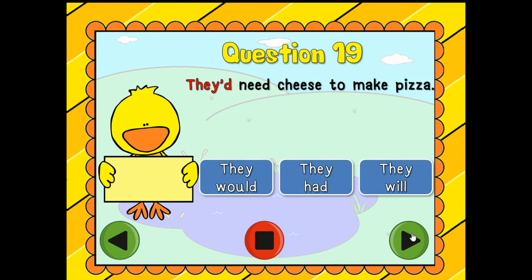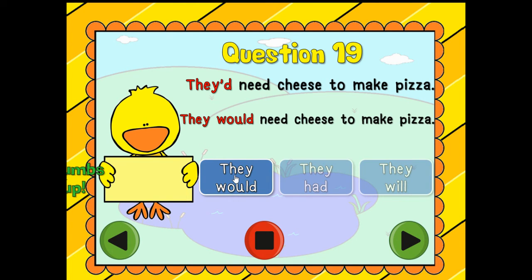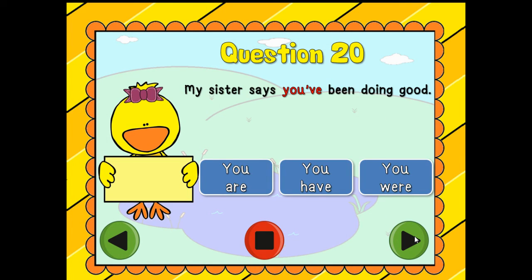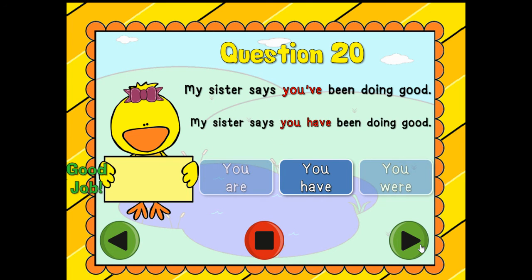Question nineteen: They need cheese to make pizza. Is it 'they would,' 'they had,' or 'they will'? They would — we've seen that one a lot, huh? Great job. My sister says you've been doing good. Is it 'you are,' 'you have,' or 'you were'? Let's look at this contraction — you've — you have. Good job, scholars.